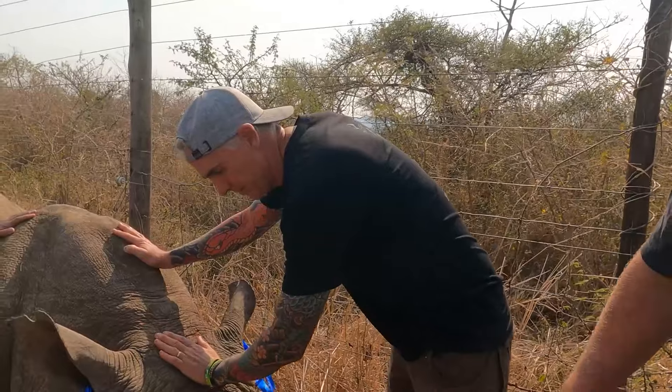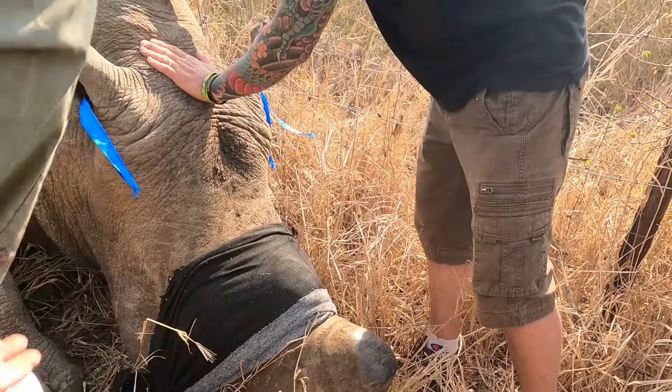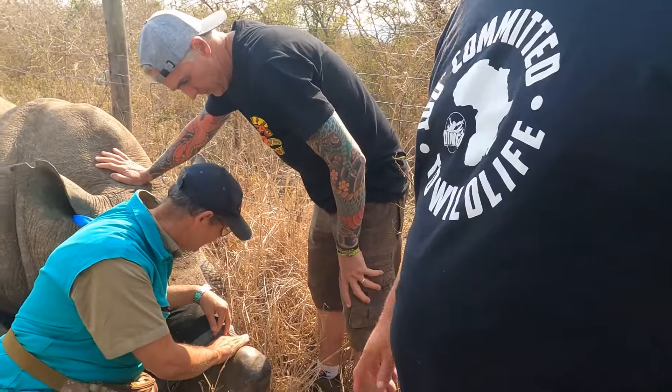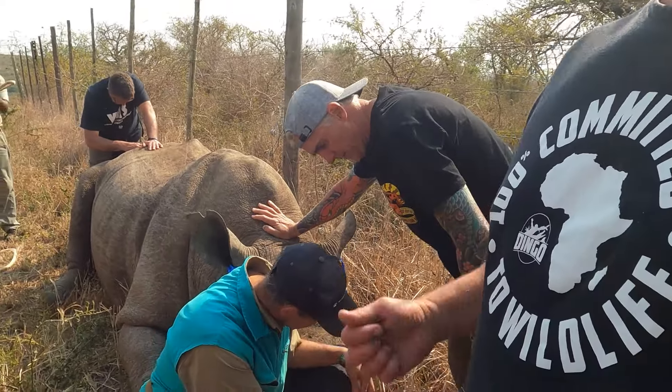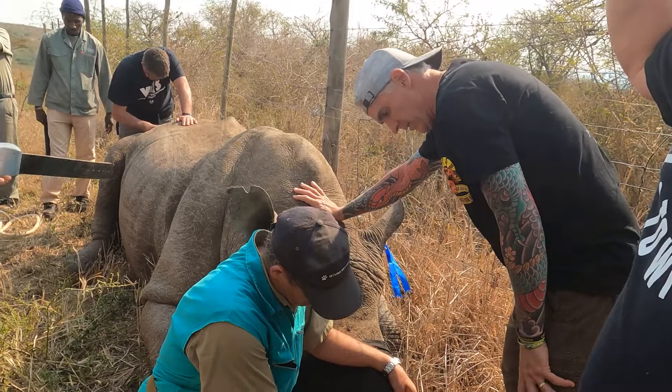It's hard to believe this big, gigantic, majestic creature was only moments ago minding its own business, walking through the bush, feeding, breathing — just doing what rhinos do. It's hard to fathom that we have to do something so drastic to be able to enable this animal to live its full life.